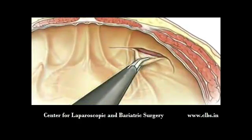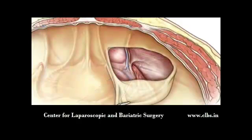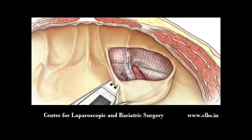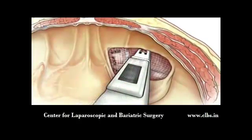Once the hernia has been located, the surgeon carefully opens the peritoneum in order to reveal the hernia sac. Next, the surgeon carefully draws the hernia sac back into the abdominal cavity. A mesh patch is then inserted over the opening in the peritoneum and is secured in place with surgical staples.